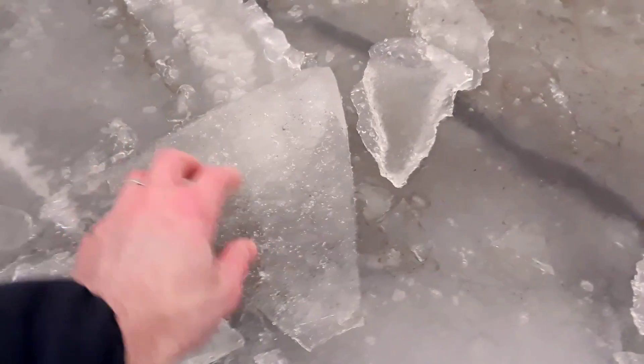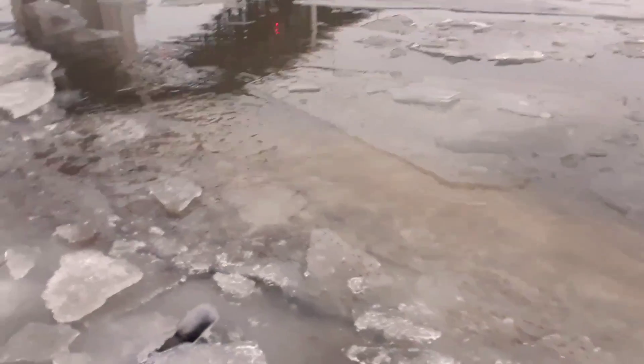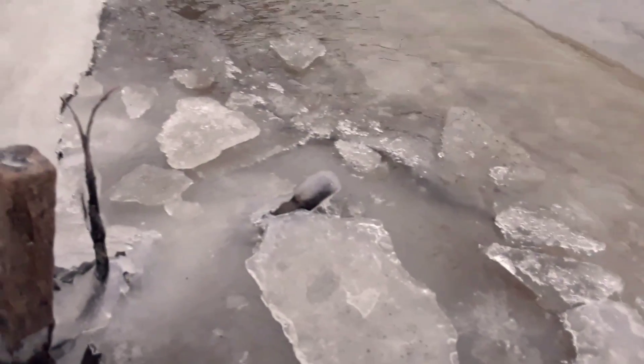Are you kidding me — these birds are actually walking on this ice! They have the ability to slow the blood flow from their webbed feet up into their body, so that it doesn't cool the warmer blood in their body. That's amazing!